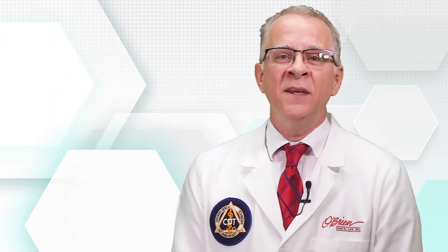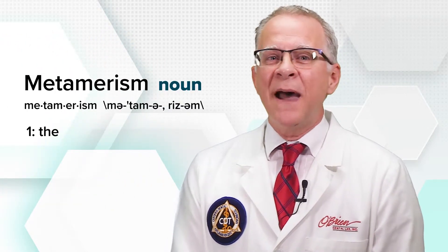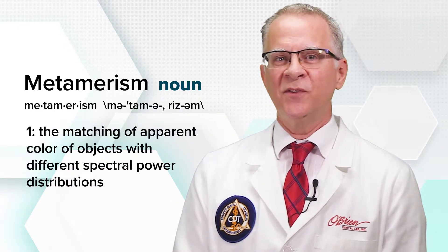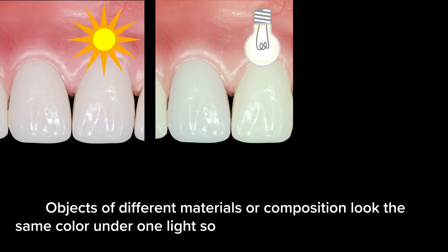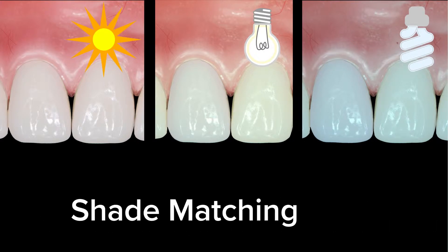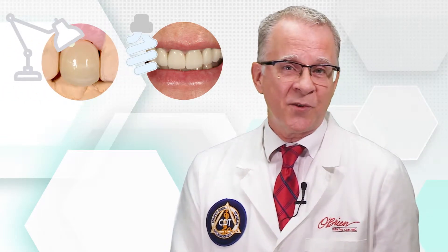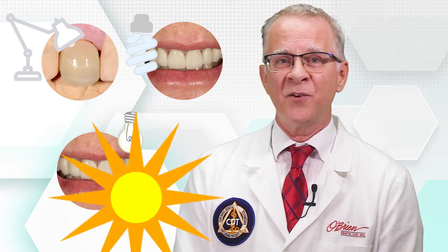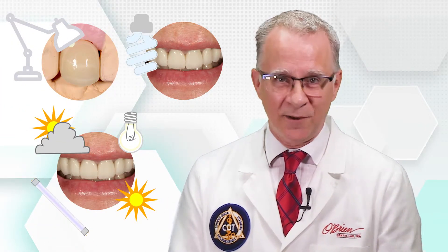So what do I mean? Metamerism is the matching of apparent color of objects with different spectral power distributions. Or, another way of saying it, when objects of different material or composition look the same under one light source but different under another. This is the challenge of what we commonly refer to as shade matching. A shade is taken in an office under one lighting condition, the restoration is perhaps created under a different lighting condition, and the patient sees their restoration under an endless array of lighting conditions.